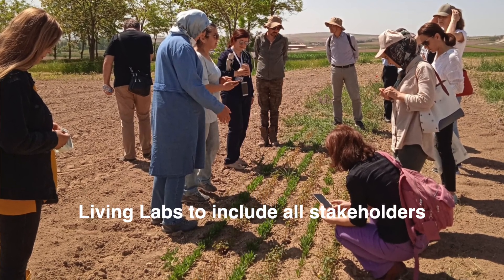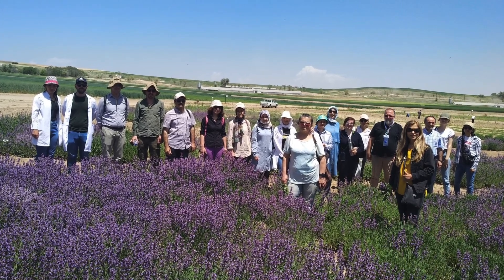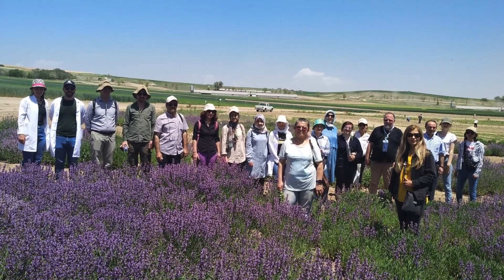In the SCOOP project we are using living labs. This approach helps to involve not only researchers in the project, but also farmers and all stakeholders in Camelina or other crops production. So they decide what is good or not good for them.